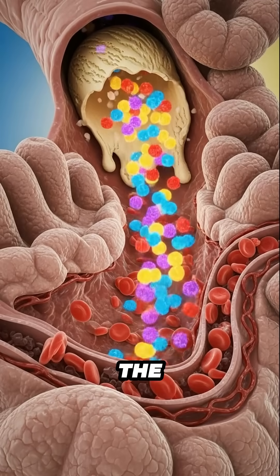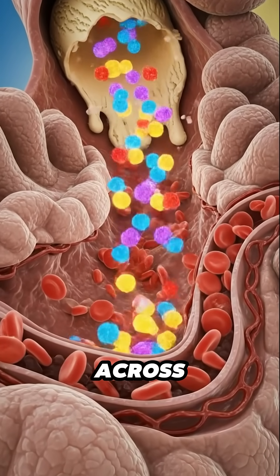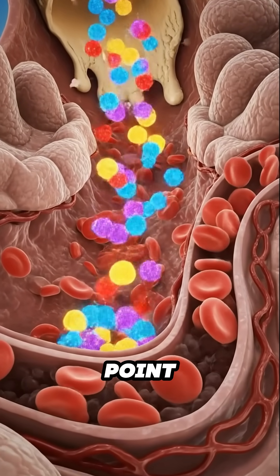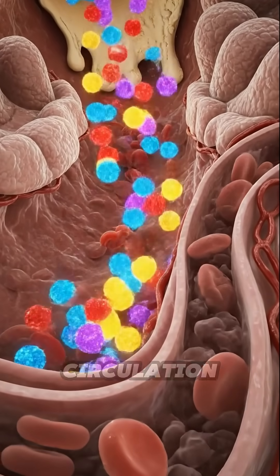Inside the small intestine, the melted ice cream is reduced further. Nutrients move across the villi and enter the bloodstream. Each glowing point represents a part of the mixture being absorbed into the body's circulation.